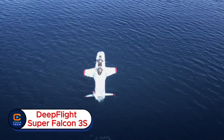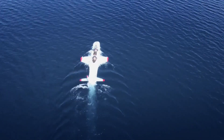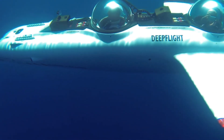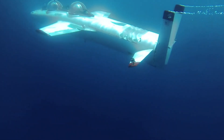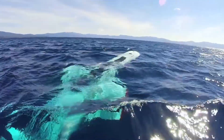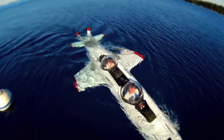Deep Flight Super Falcon 3S. What if you could fly beneath the ocean's surface? Meet the Deep Flight Super Falcon 3S, a luxury personal submarine that lets you glide underwater like a jet soaring through the sky. Designed with sleek wings and powered by a quiet, eco-friendly electric system, it offers a smooth, zero-emission journey beneath the waves. This high-end sub can dive up to 120 meters.